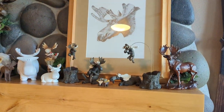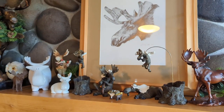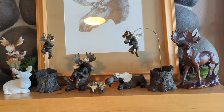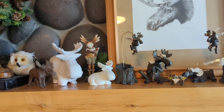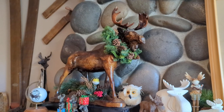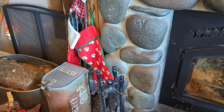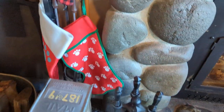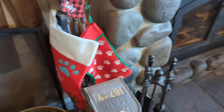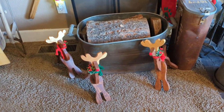The mantle with its emphasis on moose-tivity — moose, moose, moose, moose! The dog stockings. The reindeer John's dad made.